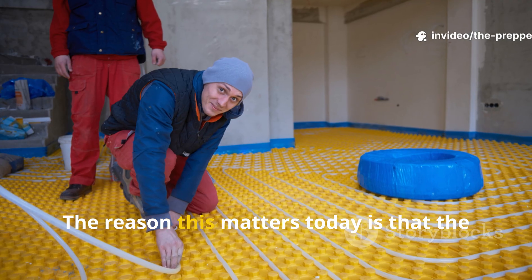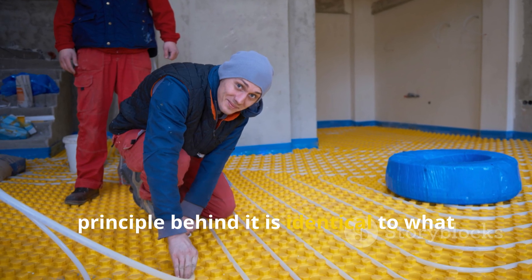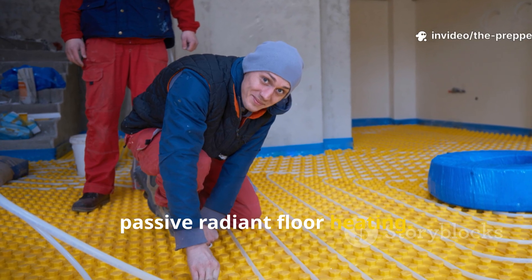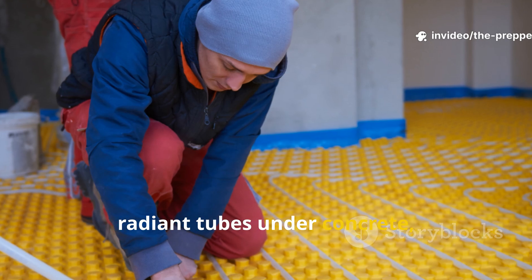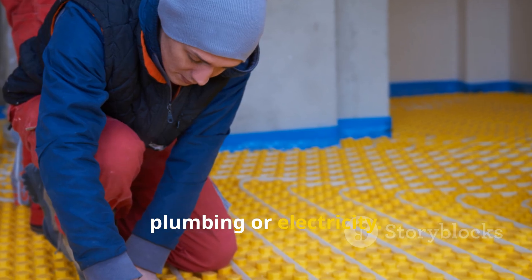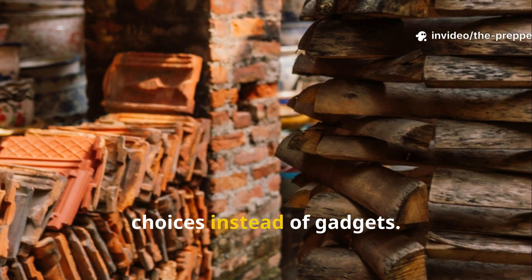Some excavation sites show longhouses with floors still warm hours after controlled experimental fires were snuffed out. The reason this matters today is that the principle behind it is identical to what we now call thermal mass heating, or passive radiant floor heating. If you've ever seen a modern home with radiant tubes under concrete, the Vikings achieved the same effect without metal, plumbing, or electricity. They used physics and smart material choices instead of gadgets.